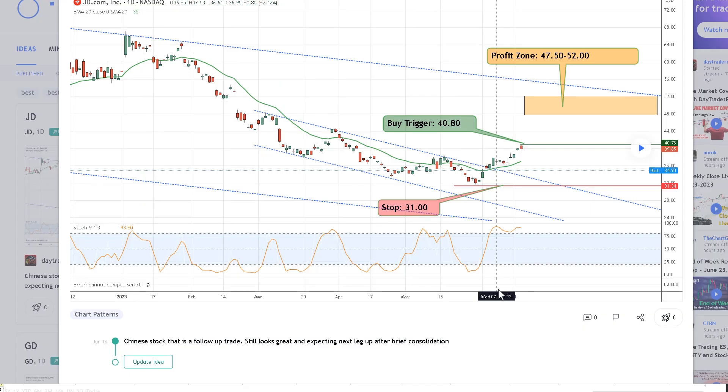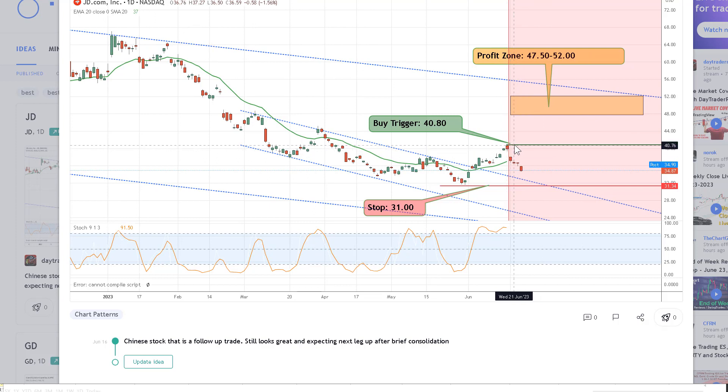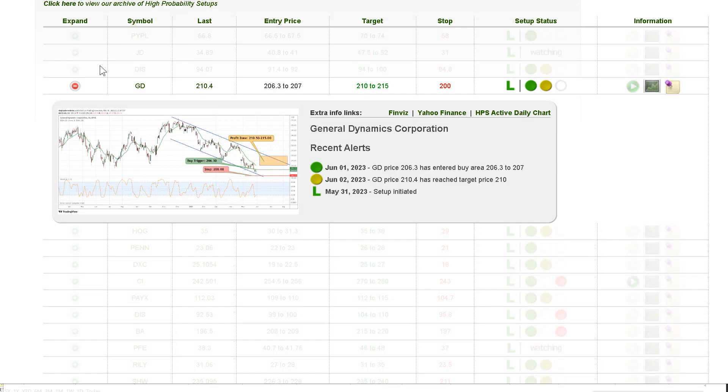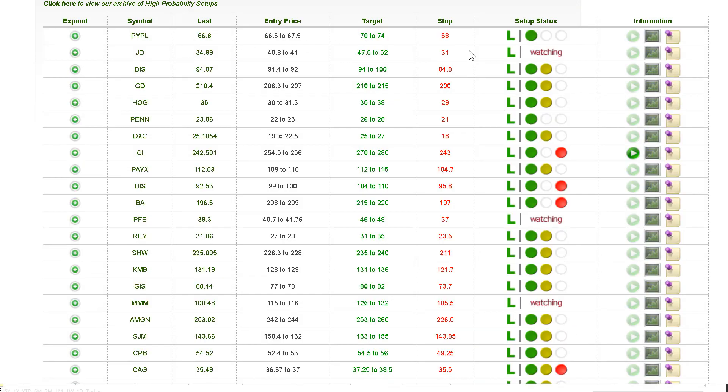Right now we have JD, a recent Chinese stock that came off the lows with a nice move up. I still like it, but we're getting a little pullback. It hasn't hit its trigger yet — you can see where we put the alert above the high of last week and it moved down. When it hits its trigger, that's really going to confirm a breakout and I expect it to get back up into our profit zone, but it has not gotten there yet. The status shows 'watching' — it has not triggered yet.